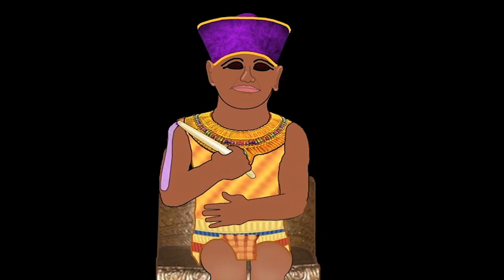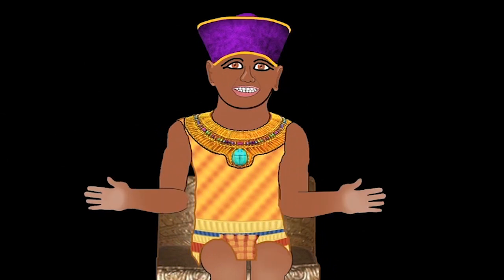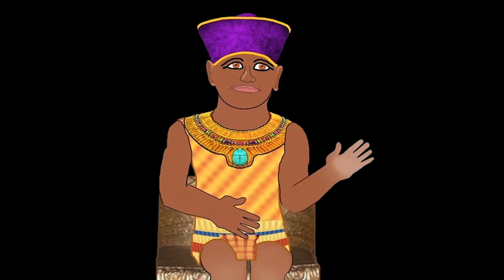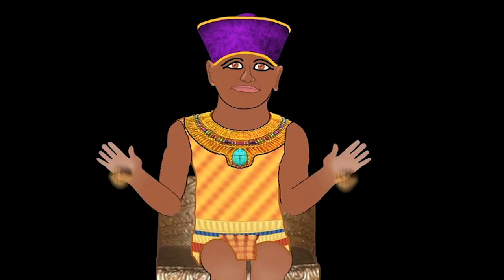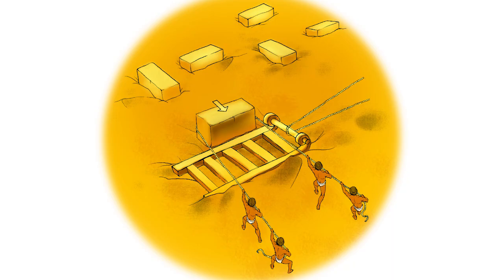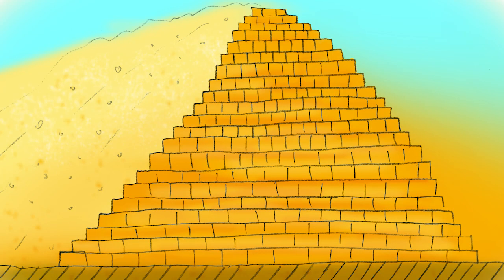Mighty pharaoh Khufu, it's an honor to speak with you. Now let me answer that first question about why we built the Great Pyramid in the desert. One word: sand. Lots of sand. Sand paved the way for transportation. Sand is the ramp. Sand is the road. Sand is the storage area. Sand is a pillow for already cut blocks in the quarry. Sand kept the pyramids straight.